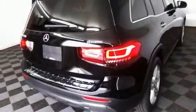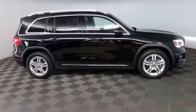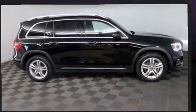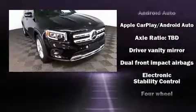With less than 20,000 miles on the odometer, this four-door sport utility vehicle prioritizes comfort, safety, and convenience. Turbocharger technology provides forced air induction, enhancing performance while preserving fuel economy. Mercedes-Benz prioritized fit and finish, as evidenced by front and rear reading lights.